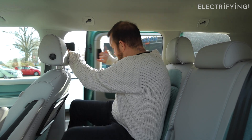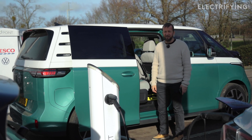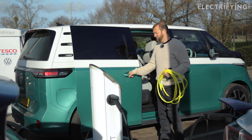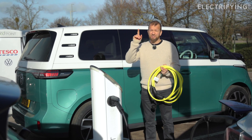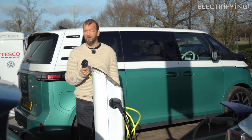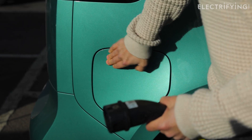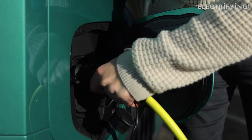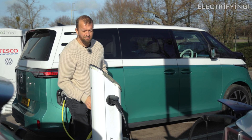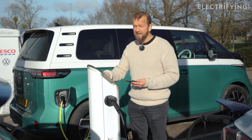Now I need to connect the car. I take my cable and attach the charger to the vehicle — which is actually quite easy, as long as you don't get the plug the wrong way around. Lift the flap, pop that in.